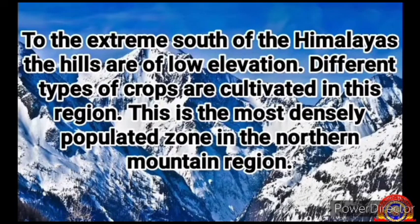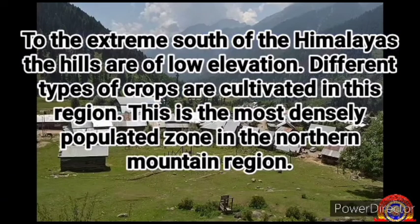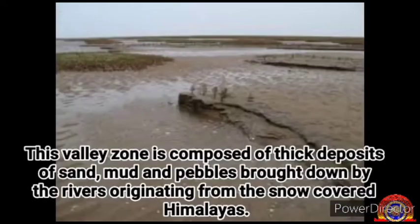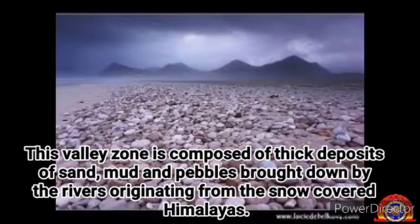To the extreme south of the Himalayas, the hills are of low elevation. Different types of crops are cultivated in this region. This is the most densely populated zone in the northern mountain region. This valley zone is composed of thick deposits of sand, mud and pebbles brought down by the rivers originating from the snow-covered Himalayas.